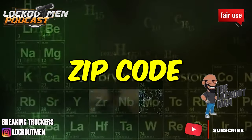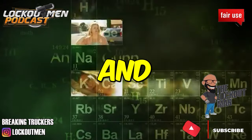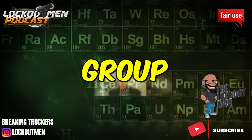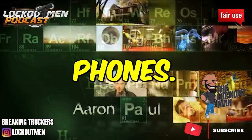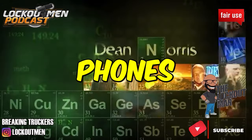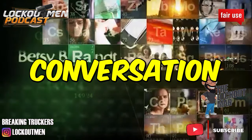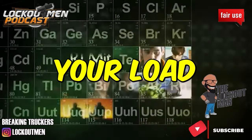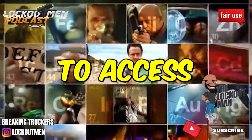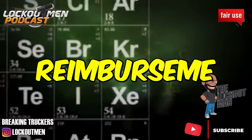The driver asks how load assignments are received, noting many drivers in his Facebook group get assignments through their cell phones — and if so, whether cell phone usage is reimbursed. Load assignments come through the Qualcomm, not the cell phone. You might be able to access them via cell phone as well, but there is no cell phone reimbursement on this account.